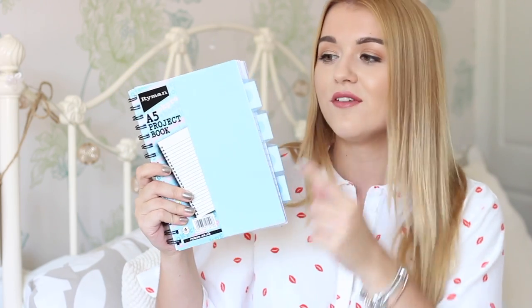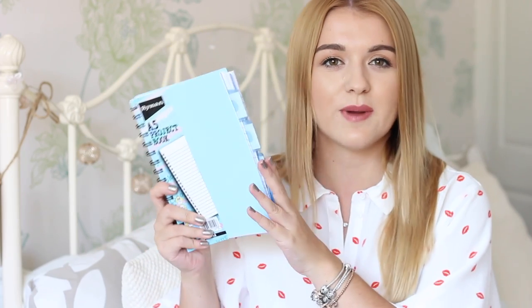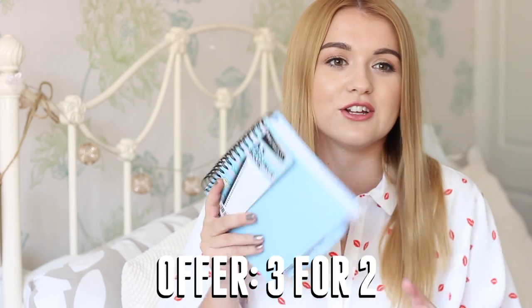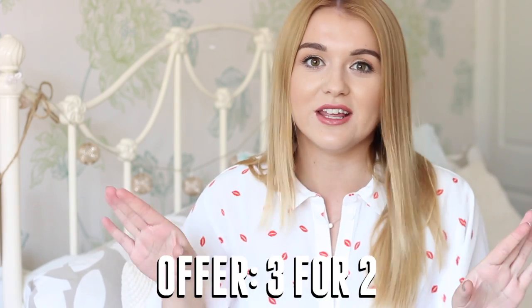I've also got this really cute little A5 project book. I really like the colour — it's a cute little pastel blue. It's got four tabs, and it's really good for making quick notes because obviously there's not as much space. I love all of these equally. I checked this morning and these are all on 3 for 2 at the moment, so it's really good to get them just before you go back to school and you can get three different ones for your entire year at uni.